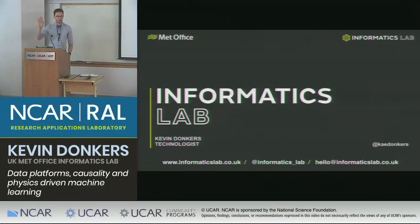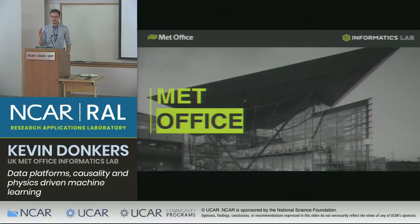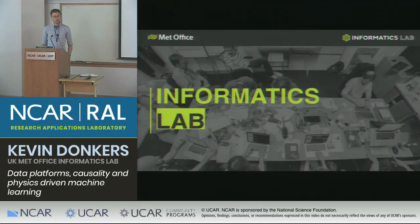Thank you, David. Hello everyone, thanks for having me. I'm from the Met Office Informatics Lab. We are a small team who do sort of data science and data technology research. The Met Office, as I'm sure most of you know, is the UK's National Weather Forecasting Service, but also the UK's National Climate Science Institute. So sort of a bit of both in the same building, with about 1,700 people based in Exeter and Devon, south-west of England.